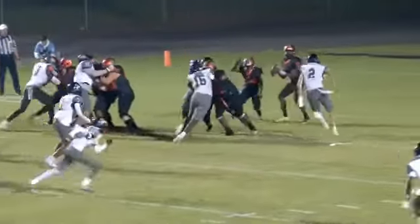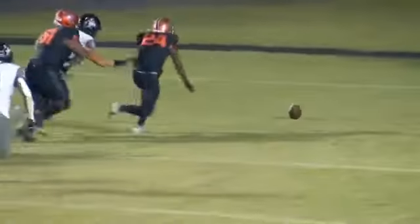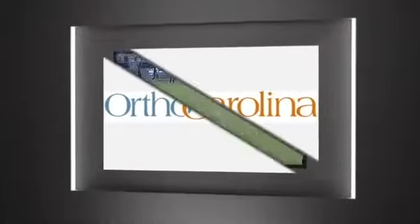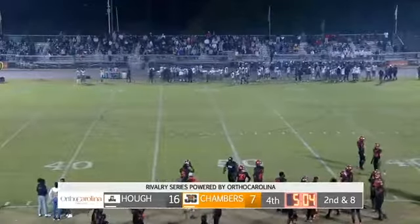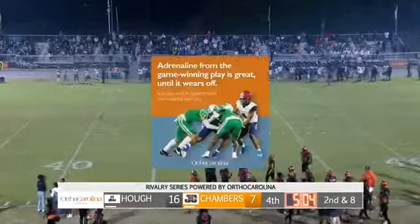OrthoCarolina Instant Replay — James Nesta comes from the edge untouched and knocks the ball out. And luckily for Chambers, all it is is two points and not six or seven, as Jaylee Pride fell on it. But oh my goodness, the pendulum swings again as James Nesta comes in — he's had a really good night tonight. That outside linebacker spot, he comes in and just blows up the play.